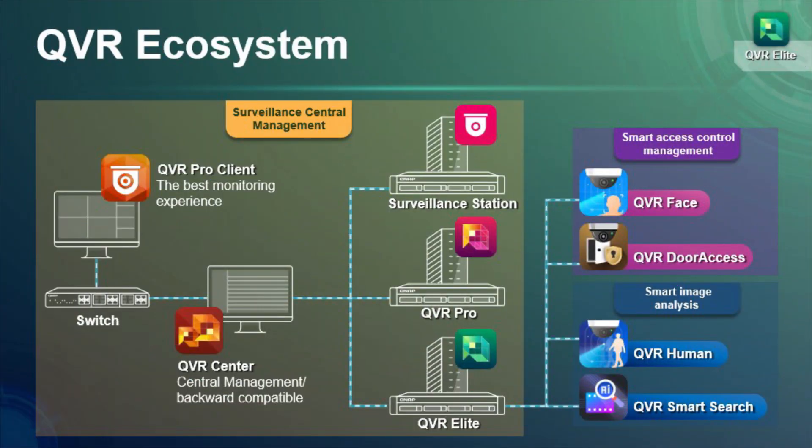In the QVR ecosystem, there are abundant QVR application series that can meet many requirements across many user scenarios. QVR Elite is compatible with the existing QVR Center and QVR Pro Client. You can use QVR Center to centrally manage QVR Elite and QVR Pro systems, enabling easy expansion of your surveillance service.